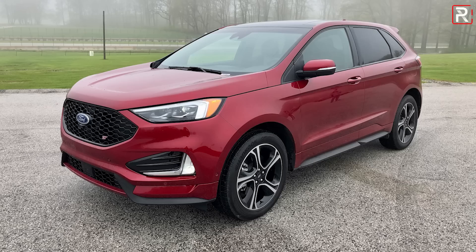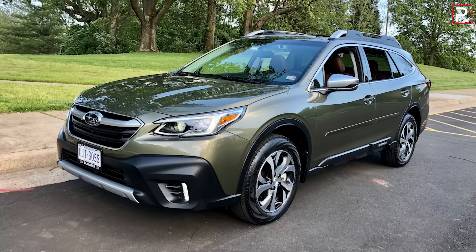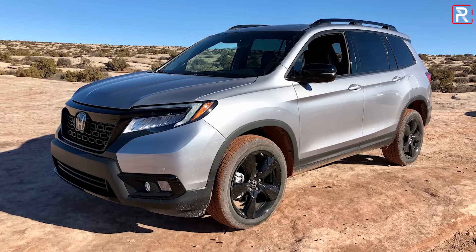The Venza slots between the RAV4 and the Highlander, so it competes with vehicles like the Ford Edge, the Hyundai Santa Fe, the Subaru Outback, and of course the Honda Passport.